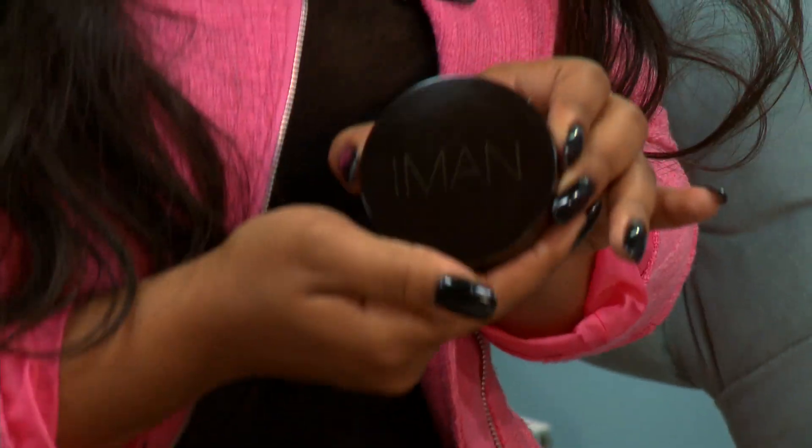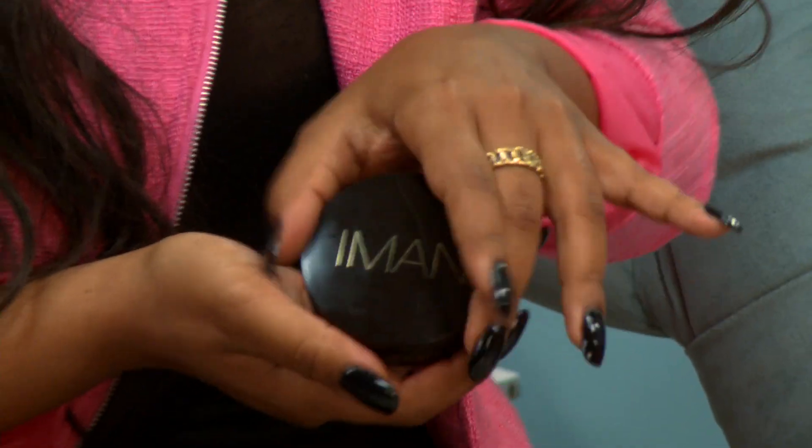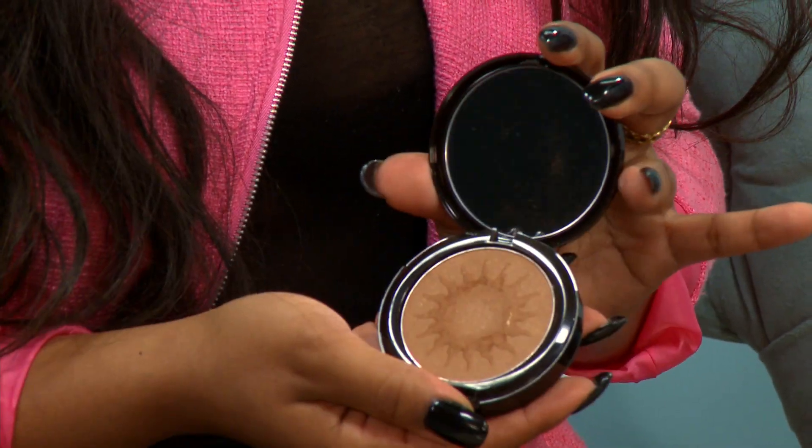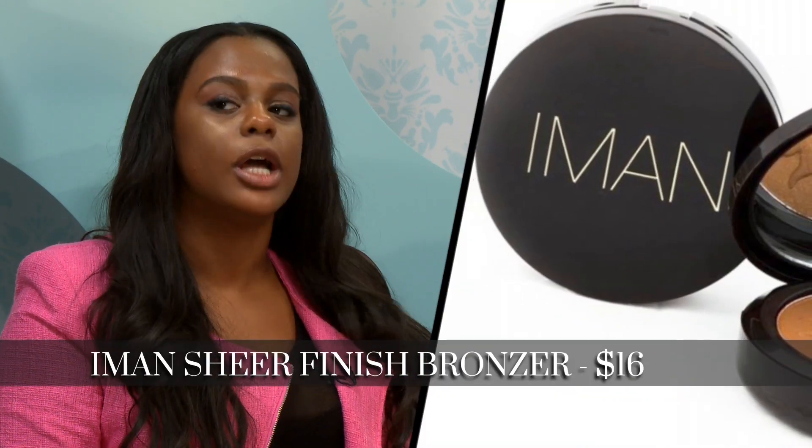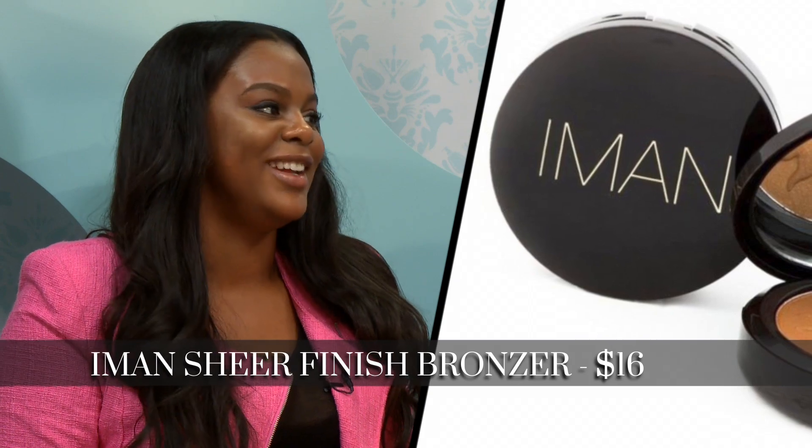My favorite bronzer is by Iman. This one is sheer finish bronzing powder. I like Iman Cosmetics because there's a variety of brown shades. This one's really sheer, because you don't want to look super skeleton-chiseled, but I will put it all over my face and I don't care how shiny I look.